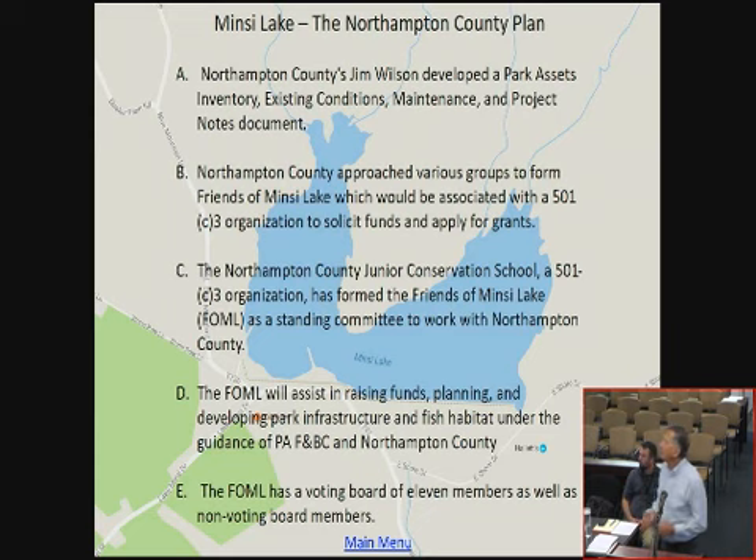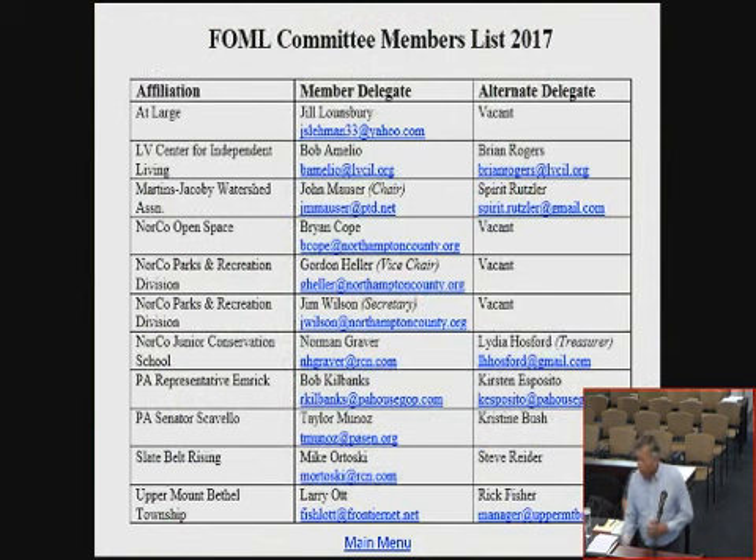The Junior Conservation School is going to be the 501c3 umbrella organization. Our objective is to raise funds, help with the planning, and help with development. We're guided by the Fish and Boat Commission and Northampton County. We have a voting board of 11 members, with three of the voting members being Northampton County representatives: Gordon Heller, Brian Cope, and Jim Wilson. Basically, this is going the way Northampton County is directing it.